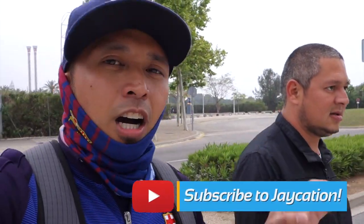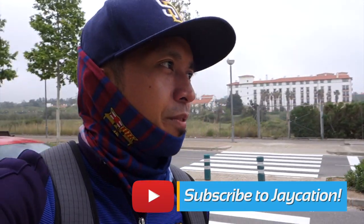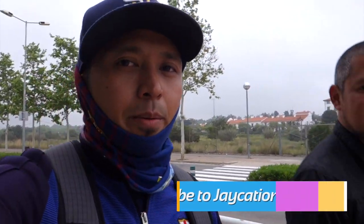Subscribe, hit the like, and comment below. Have you been to Porta Aventura? What's your favorite theme park in the entire universe? If you've never been to Europe, what is your favorite amusement park? Let me know!